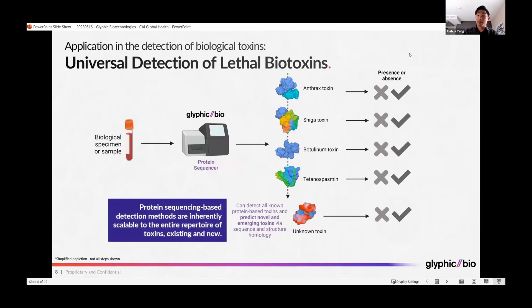Our platform would enable universal detection of these lethal biotoxins. By taking the sample and running it through our protein sequencer, you can immediately determine all of the possible proteins in the sample and have the sequences for all of those proteins. You can then match the sequences back to a database of known toxins or any known proteins to determine the identities of the proteins in your sample.